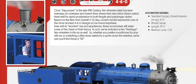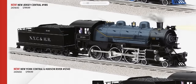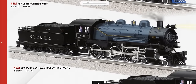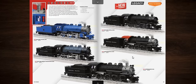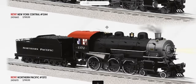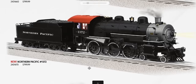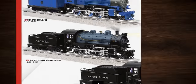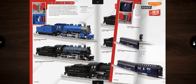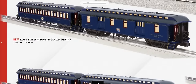There are also 10-wheeler 460s in Jersey Central, New York Central & Hudson River, Western Pacific, regular NYC, and Northern Pacific at $799.99. Those are cool-looking and probably cool-sounding locomotives. The 10-wheeler also appears as part of a set with old wood-type passenger cars from the turn of the 20th century.